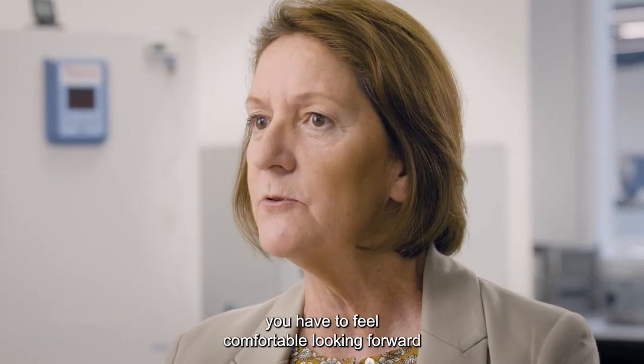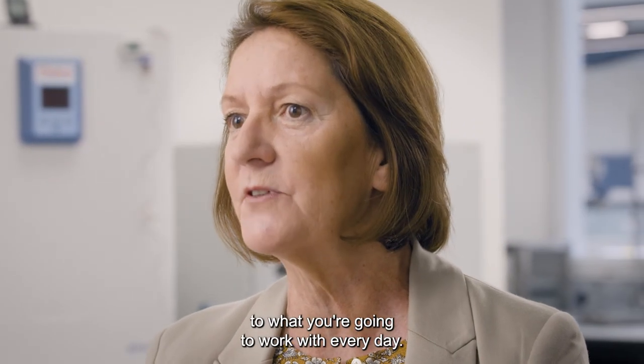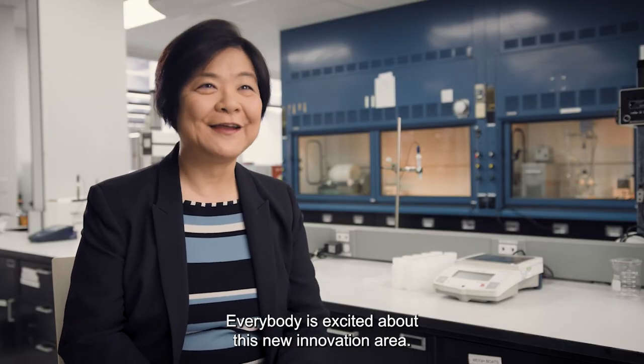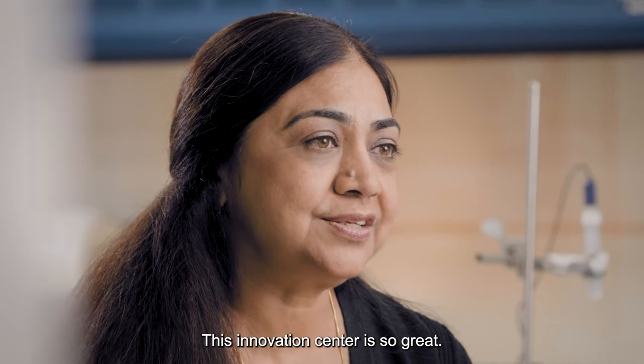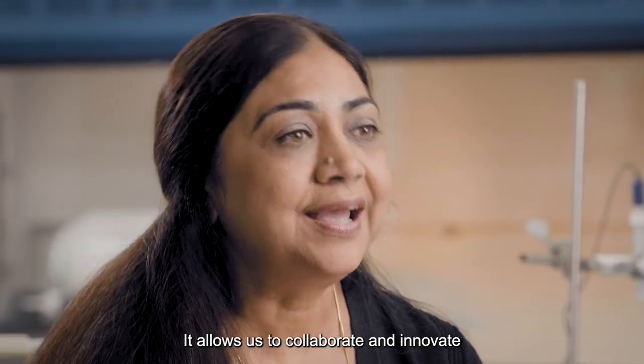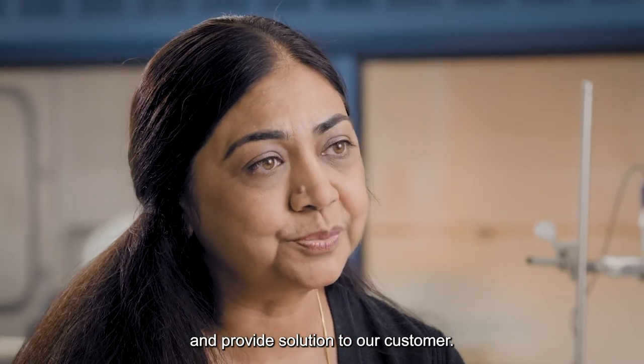At the end of the day, you have to feel comfortable looking forward to what you're going to work with every day. Everybody's excited about this new innovation area. This Innovation Center is so great — it allows us to collaborate and innovate and provide solutions to our customers.